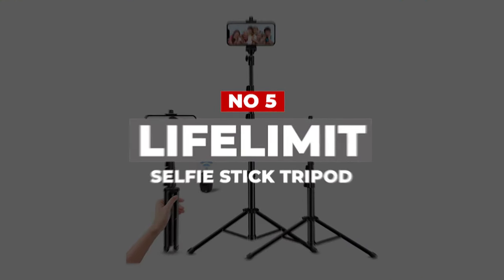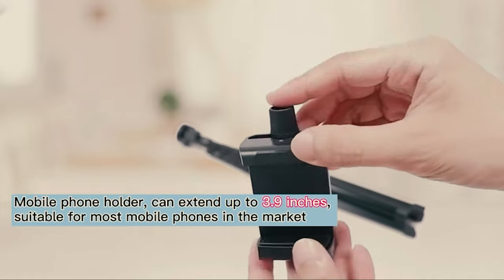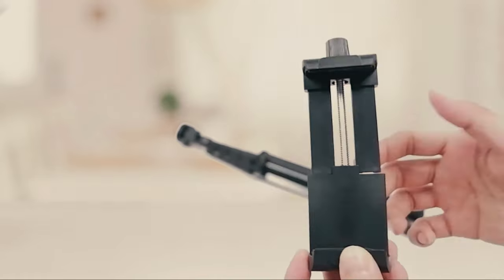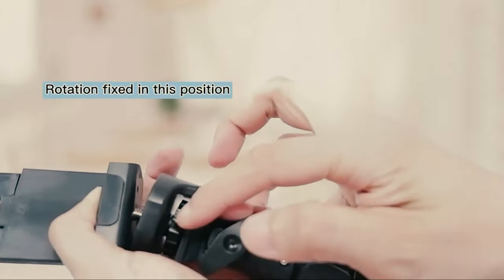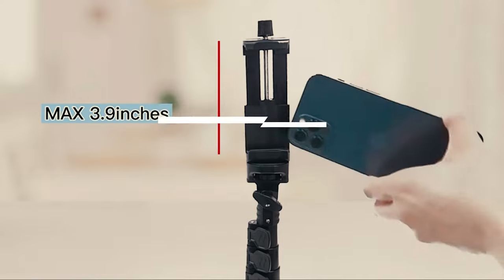Number 5: Life Limit Selfie Stick Tripod. The next product on our list is from the brand Life Limit. Though it's a relatively new brand in the market, this tripod stand selfie is reliable and comes in an affordable price range. This selfie stick is a perfect choice for solo travels, game streaming, movie watching, video conferences, and others. The selfie stick is an upgraded model which extends from 16.5 inches to 60 inches.